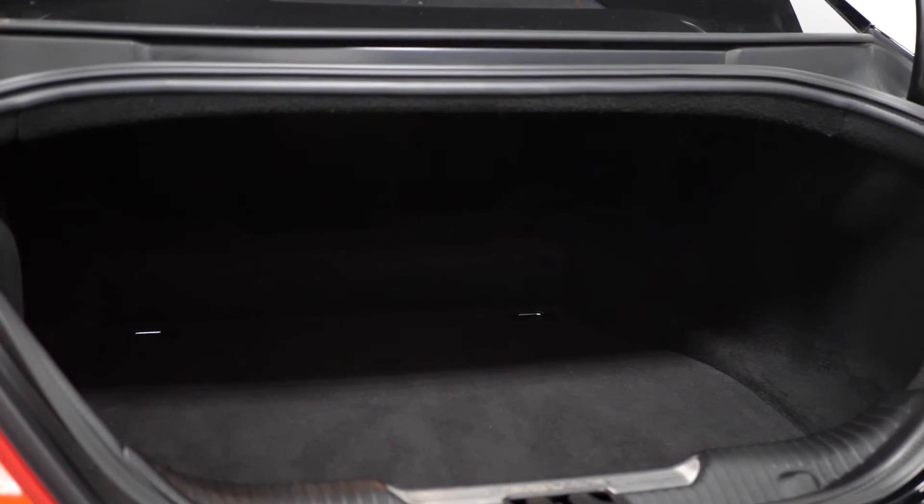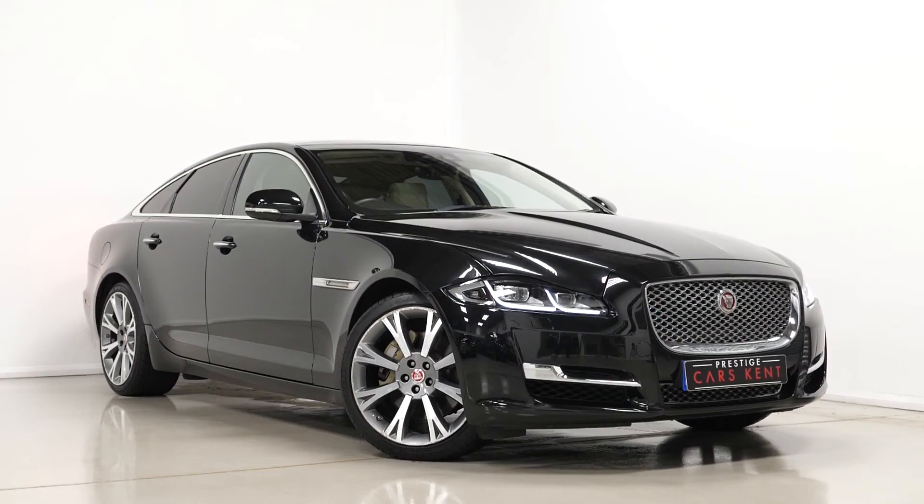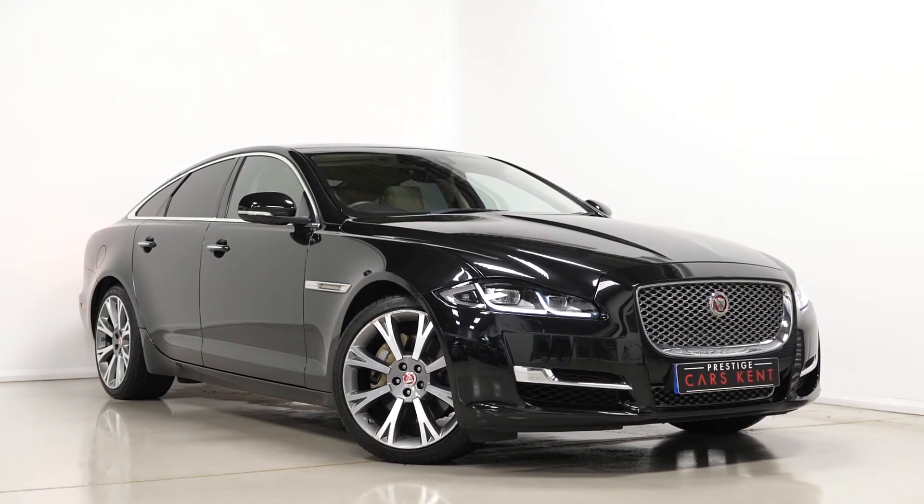If you would like any more information, would like to book a viewing or a test drive on this 2018 Jaguar XJ Saloon Portfolio, please contact one of our sales team through the number provided at the end or inquire through our website.